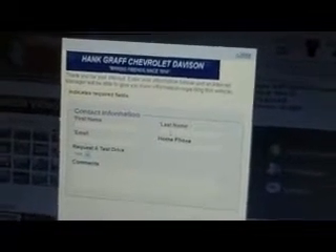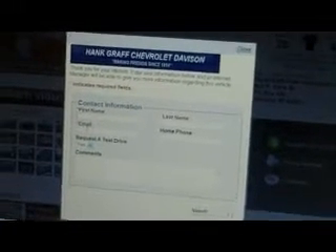Let's click on 'request more info.' Right here I would put in Aaron Irway, my email address — airway at hankgraf.com — phone number, which is totally optional, and then your comments.